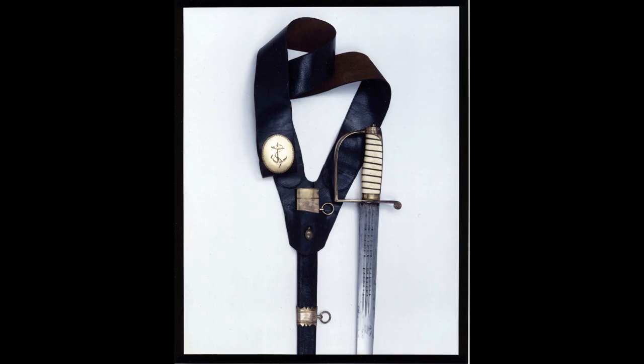Hello and welcome to Historic Naval Swords and Relics. I'm Sim Comfort, author and publisher. Today we're going to examine the fighting sword of Captain Philip Broke of HMS Shannon and his 15-minute fight with the USS Chesapeake — the shortest frigate action in the history of the Royal Navy.